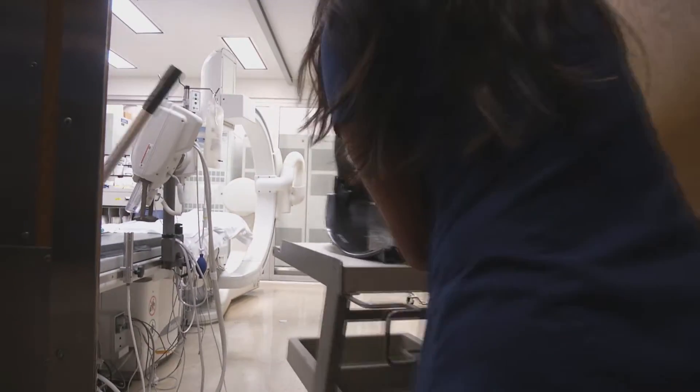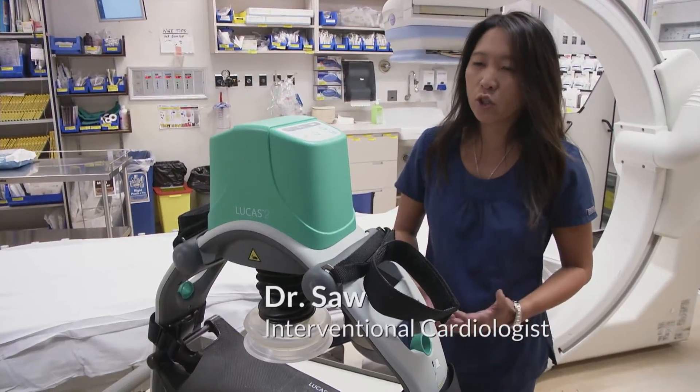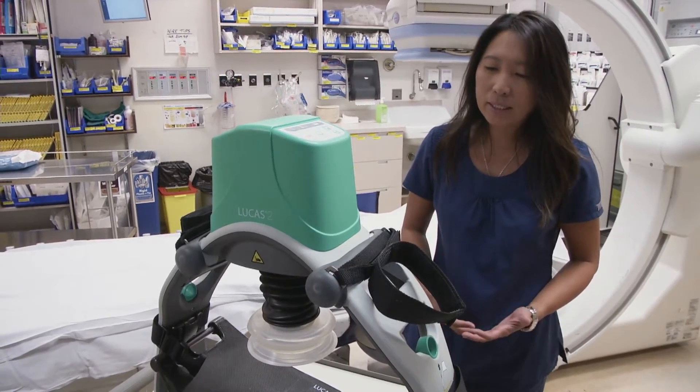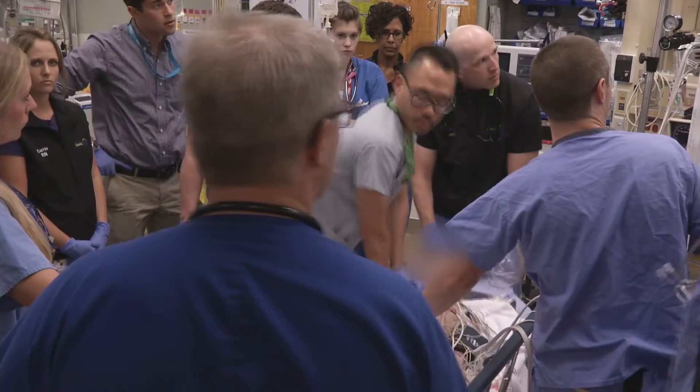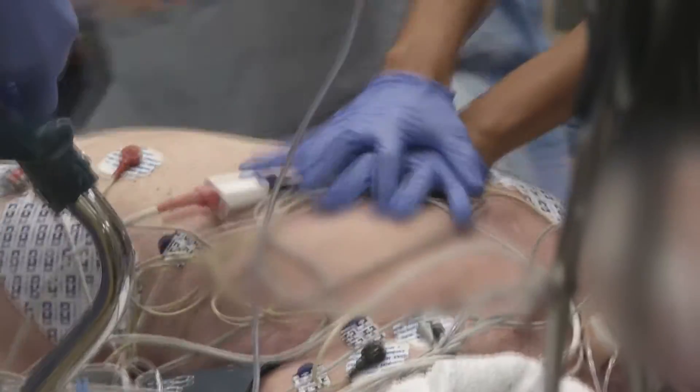This is a machine that takes the role of a human in doing chest compressions. We do chest compressions for patients in a situation of cardiac arrest, where the heart is not pumping enough blood to the major organs, including the brain. It takes about 20 seconds or so to put this machine on a patient who is actively coding.